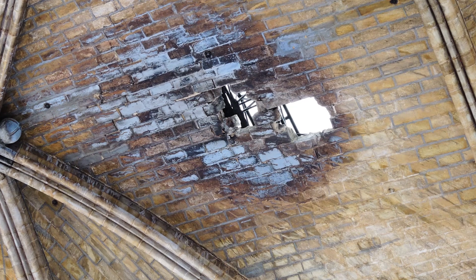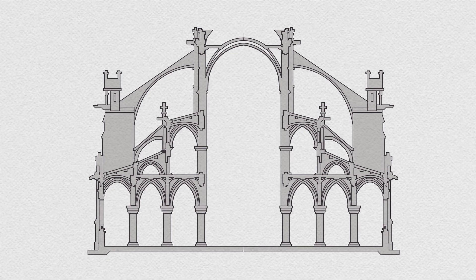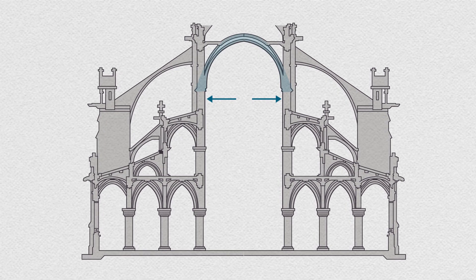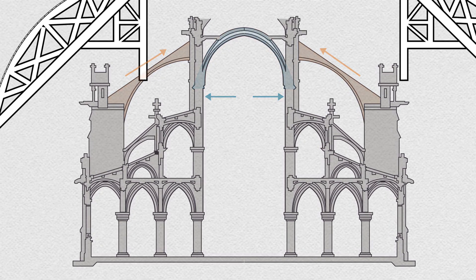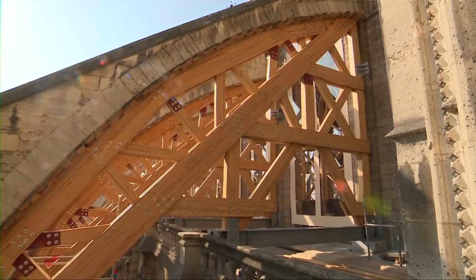There were also holes in the vaulted stone ceiling. That threatened a delicate balance of forces between the vaults, which push outward on the cathedral walls, and the flying buttresses, which provide an inward stabilizing force. In order to steady the structure, temporary wood supports were installed to prevent the buttresses from toppling the walls.